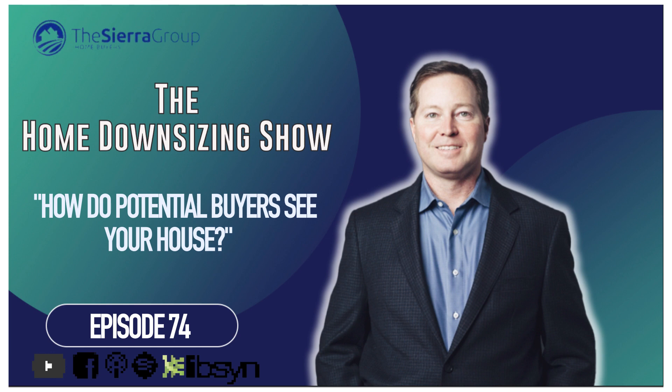This week I'd like to talk about a subject that comes up quite often when I talk to sellers — someone who wants to sell a house they've had for some time and move and downsize. The issue is, in my opinion, not looking at their house the same way that potential buyers would look at it.